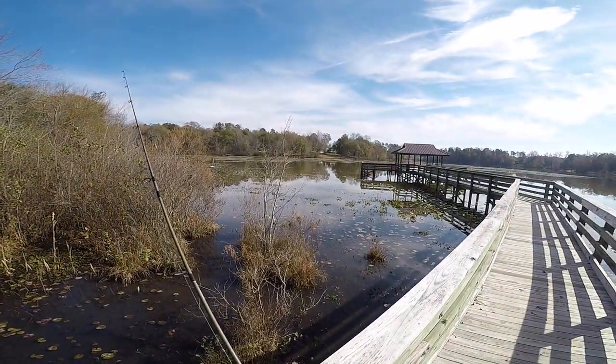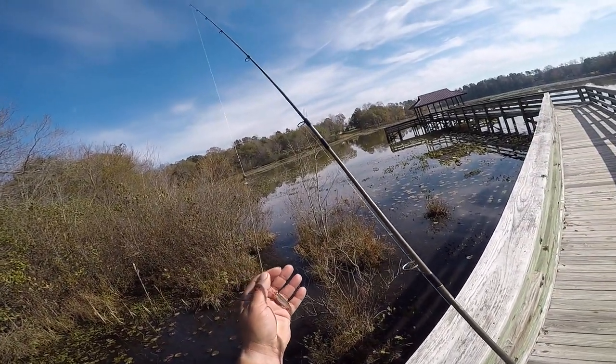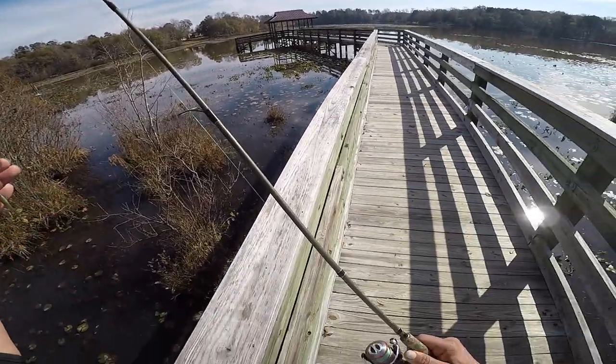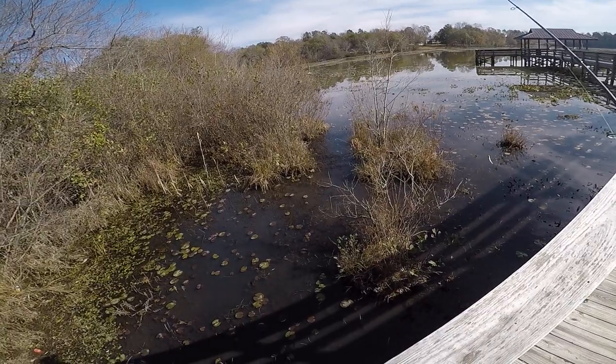We're at Lake Cunningham today. I've got a little two-inch minnow on a size 12 hook and 12 pound test gliss line. We're gonna see if we can't catch a pickerel.